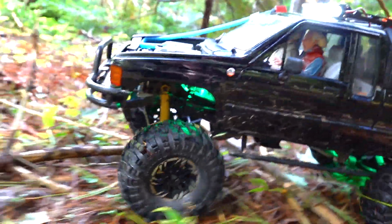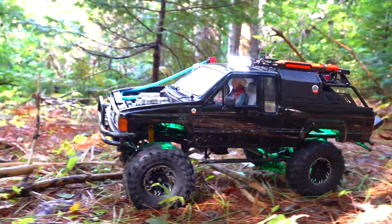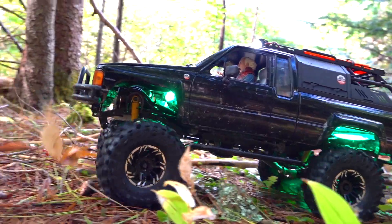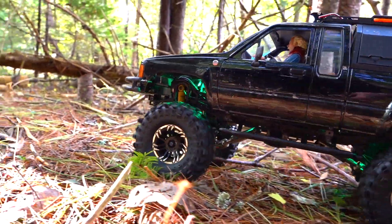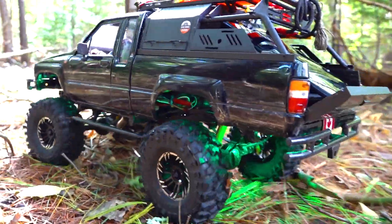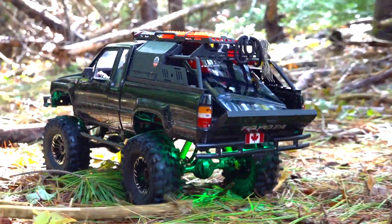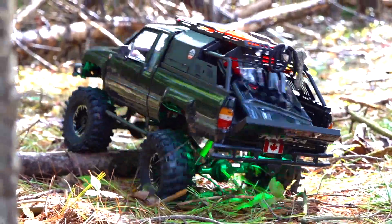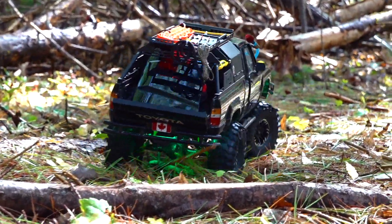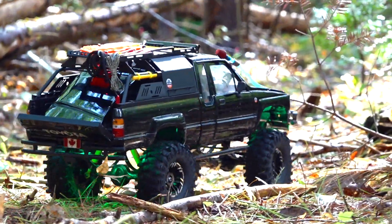Guys, have you tried RC trucking yet? Like scaling like this? And when I say scaling, what I mean is trying to go as slow as possible, as fast as necessary — that's how I go off-roading all the time. Wheel speed is important when it's called upon. Isn't that one of the most amazing black Toyota RCs you've ever seen? And we in the hobby have seen a lot. That has to do with that scale garage system on the back.